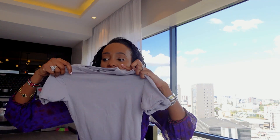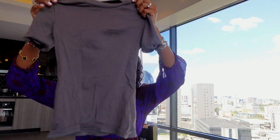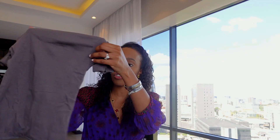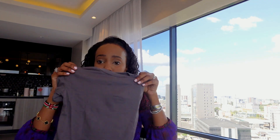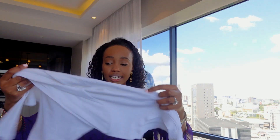You need these in every color, especially neutral colors. I have them in gray — light gray, dark gray, all sorts of grays. These are not cropped tops, by the way — they might look cropped but they're not. I've also got a white long-sleeved one.